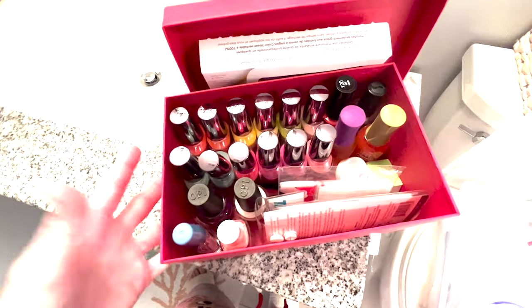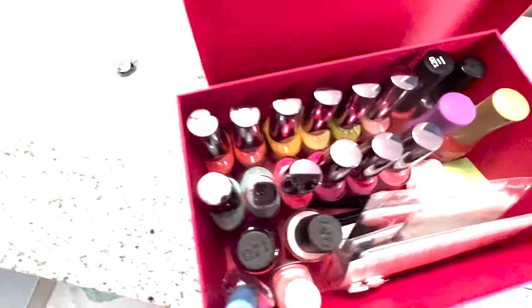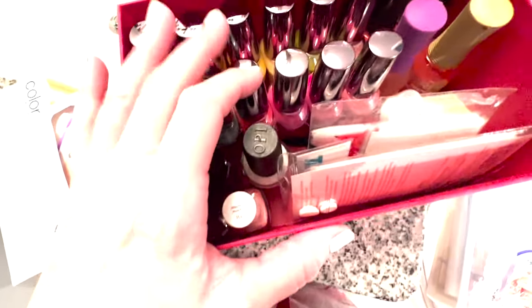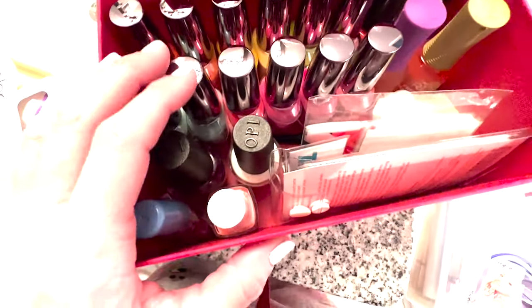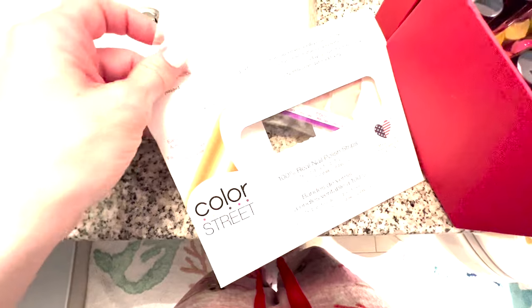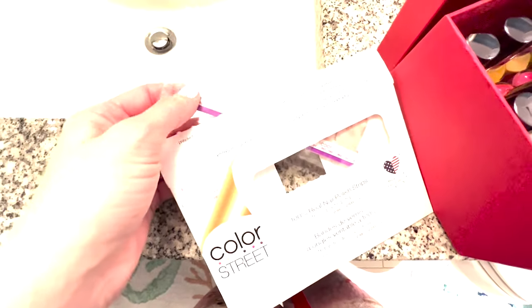It fits — that's awesome. Someone got me these nail polishes as a gift years ago; I've used some of them but not that often. I also bought some on my own, and I just discovered I have these nail strips — I can't remember who gave me them, but I'll try them out one of these days.